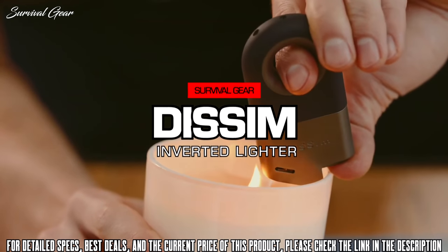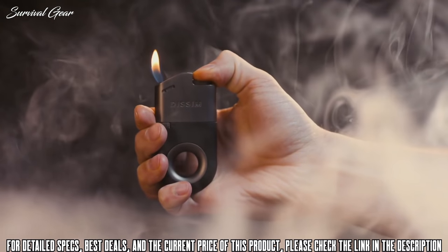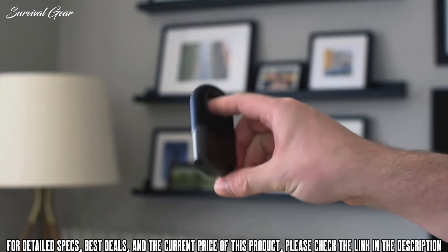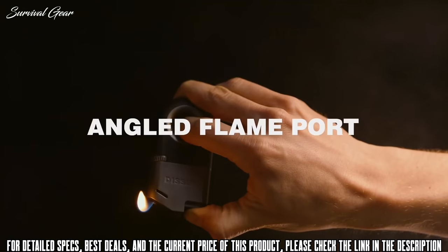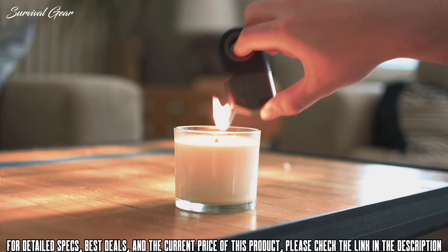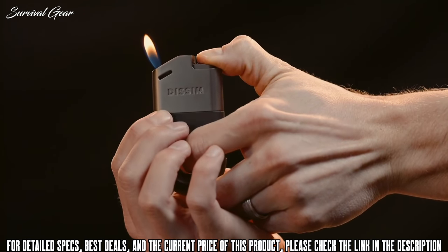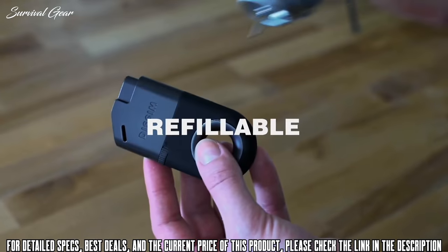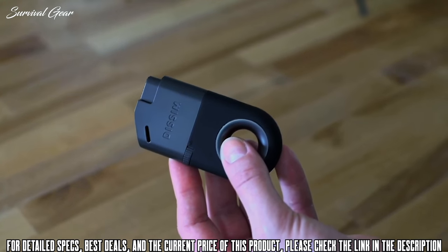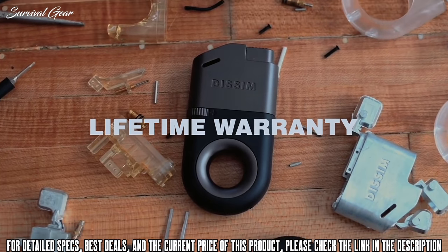Introducing the Dissom Inverted Lighter. Our patent-pending circle grip allows for igniting in the upright or inverted position. While inverted, the angled flame port creates a natural and ergonomic hand position to easily direct the flame where you want it. The flame adjustment wheel makes it easy to set the perfect flame height. The refillable butane tank means you'll never have to throw another lighter in a landfill, and we've backed it by a lifetime warranty.